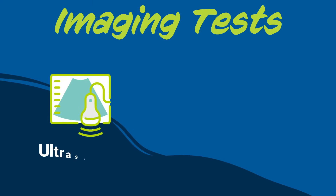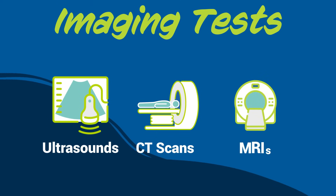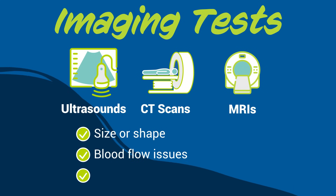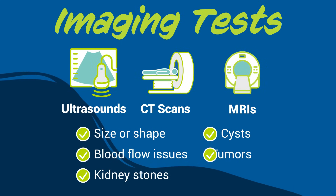Imaging tests like ultrasounds, CT scans, or MRIs help doctors see physical changes in your kidneys, like their size or shape, blood flow issues, kidney stones, cysts, or tumors.